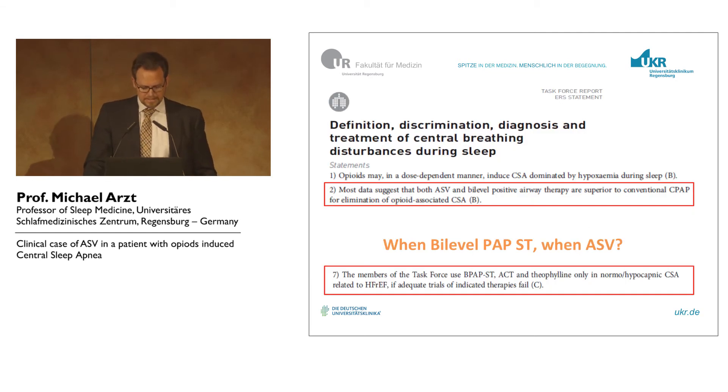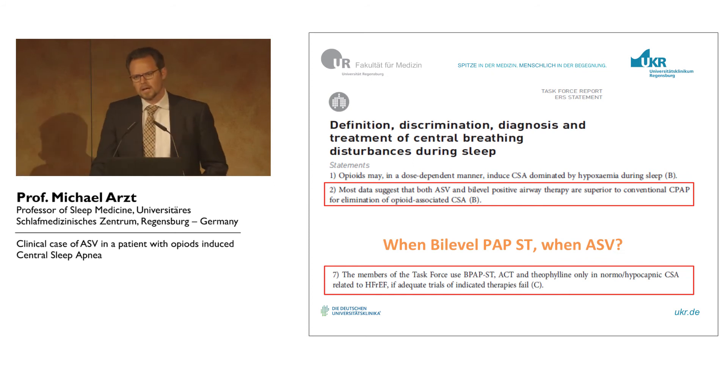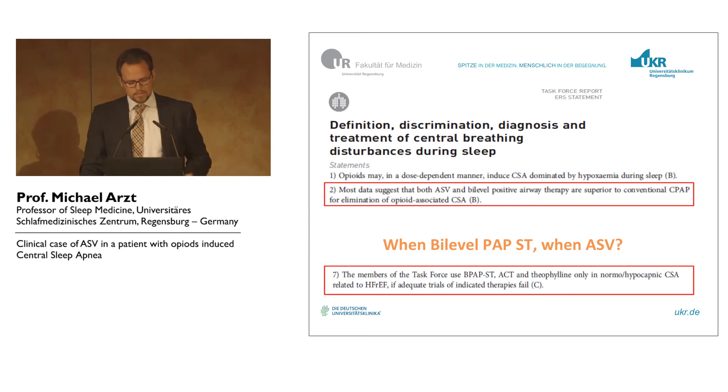The statements from the task force paper: number one is to reduce the opioids if possible. We had some success in this case, and therefore we have to restudy sleep apnea in this young lady. Most data suggest that both ASV and bi-level positive pressure are superior to conventional CPAP for elimination of opiate-associated CSA.